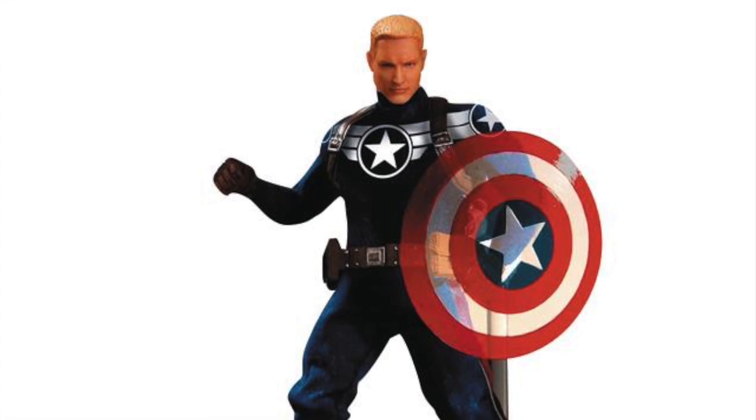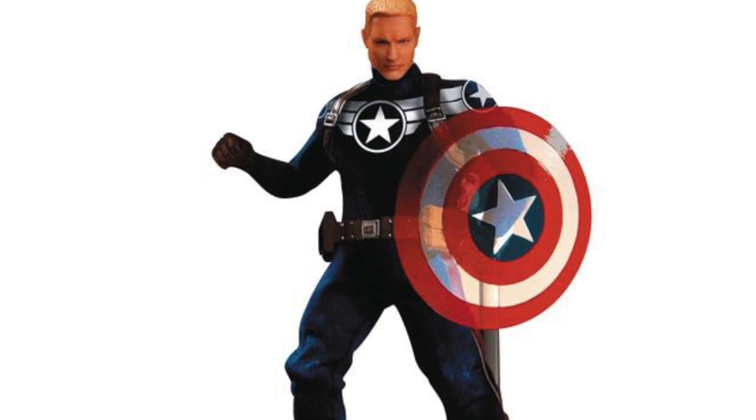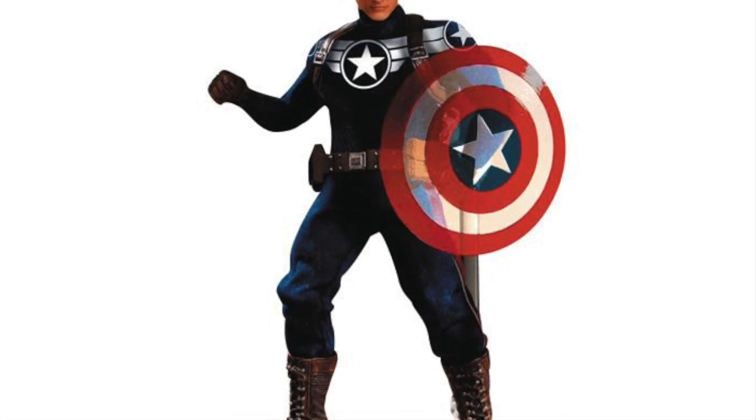Hey, what's up, guys? Saha Man back with another Big Bad Toy Store pre-order video showing you guys items that I'm interested in that I think you guys might be interested in for pre-ordering at Big Bad Toy Store. If you guys are interested, click on the link in the description below.